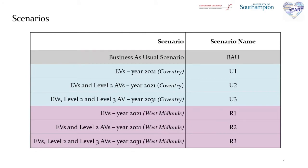In total, we have seven scenarios. First, we have the business as usual scenario. The following three scenarios are relevant to the existence of new transport technologies in the city of Coventry: urban scenarios U1, U2, and U3, as you can see on the slide. The final three relate to the existence of the same technologies in the region of West Midlands: regional scenarios R1, R2, and R3. More specifically, U1 and R1 are scenarios where we only have electric vehicles. In U2 and R2, we have a combination of electric and level 2 autonomous vehicles. And in U3 and R3, we have electric, level 2, and level 3 autonomous vehicles that happen to occur at different points in time.